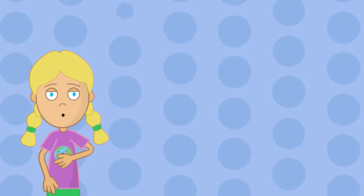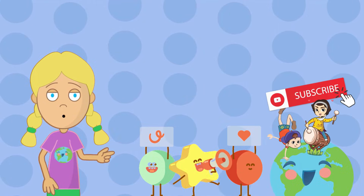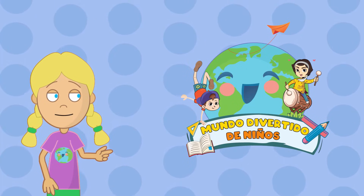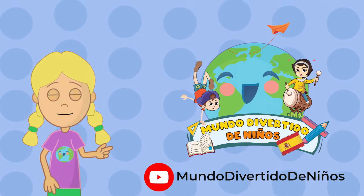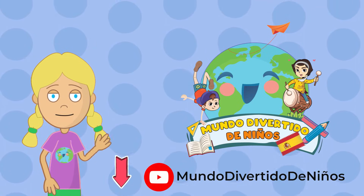Thank you for watching our video! Did you like what you learned? Subscribe and find many more videos so you can learn while having fun. You can also watch this video in Spanish on our channel, Mundo Divertido de Niños — the link is in the description. Lots of love! Bye-bye!